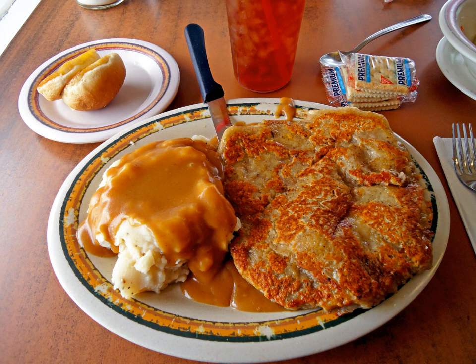The cuts of steak used for chicken fried steak are usually the less expensive, less desirable ones, such as cube steak, chuck, round steak, and occasionally flank steak. The method may be used for chopped or ground beef, but it is not called chicken fried steak.